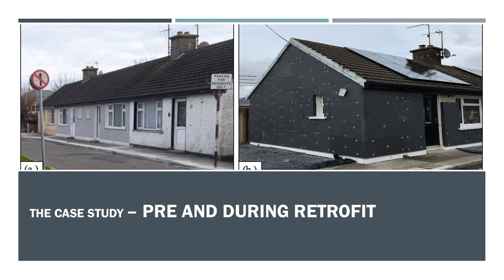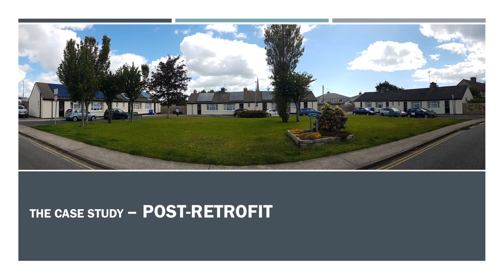This case study in particular looks at eight single occupant bungalows which have undergone a deep retrofit. The two images show a few of the homes before retrofit on the left and one of the buildings during retrofit on the right, where you can see the external insulation being installed. This is an image of the buildings after retrofit. The scheme itself consisted of 12 homes, eight of which have been monitored over a one-year period — those are the results presented here.